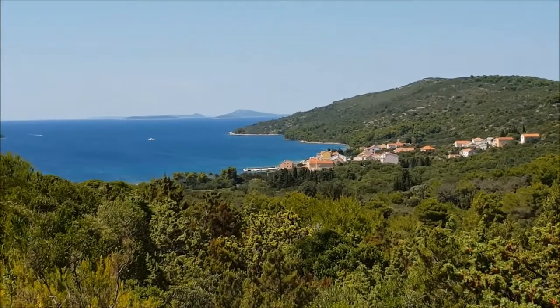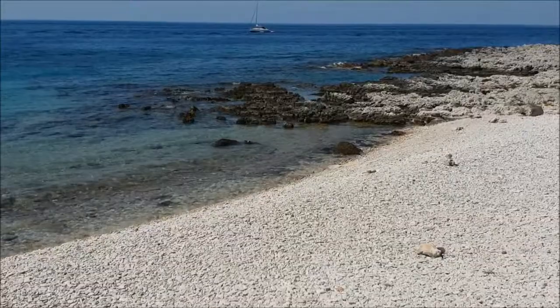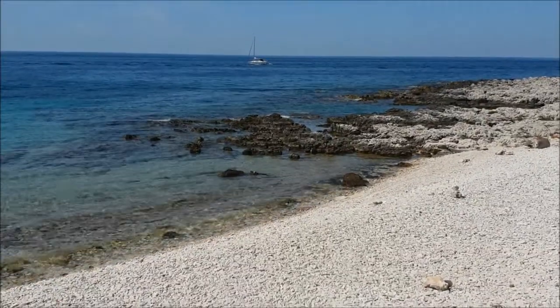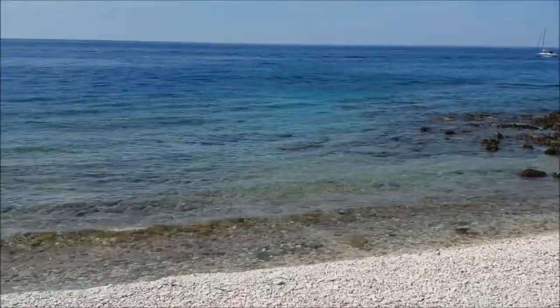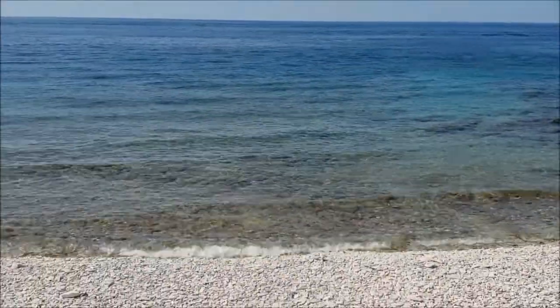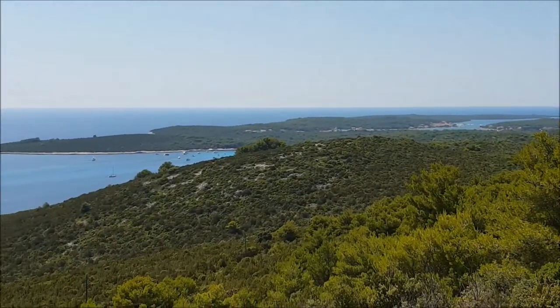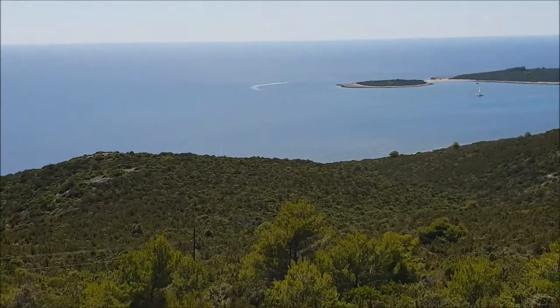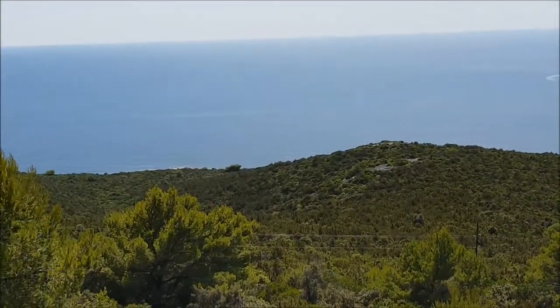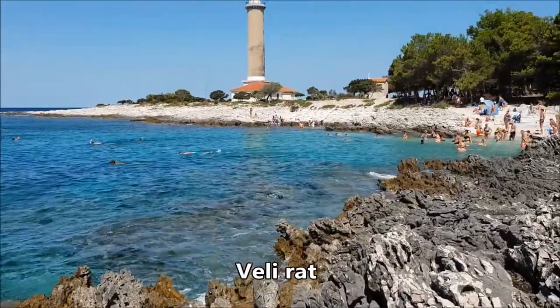With about 45 kilometers in length, the Croatian Long Island is more than four times shorter than its American equivalent. Despite its name, it's not even the longest in the Croatian Adriatic. However, it's long enough to hide several amazing places. Some of them lie along the island's westernmost cape, which is known as Velirat, or Big Cape.